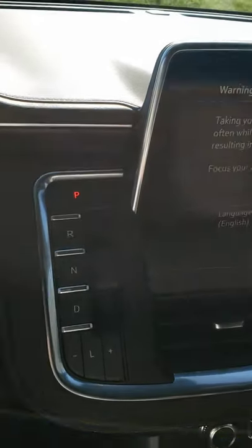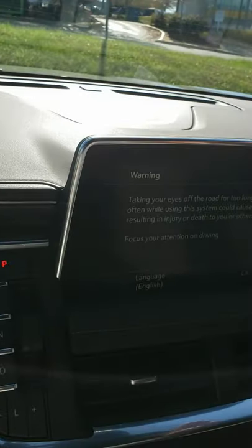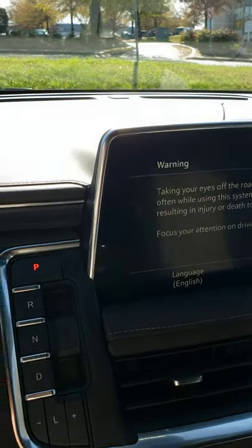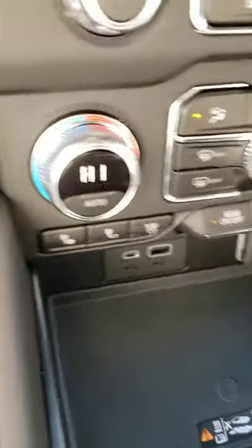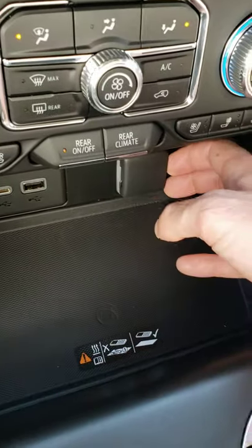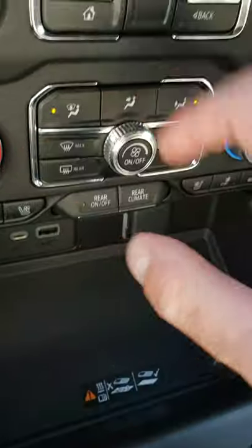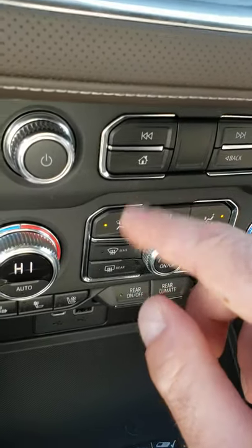One of the key differences with this versus the Denali trim level: in the Denali, the console will be a little bit more integrated. I like this though — it sticks up a little bit, but not a huge deal. It looks good. We've got the wireless charging pad right here, micro USB and USB charging, and your standard DC plug as well. You can operate the rear climate and the total climate controls from right here, or also from the home screen.